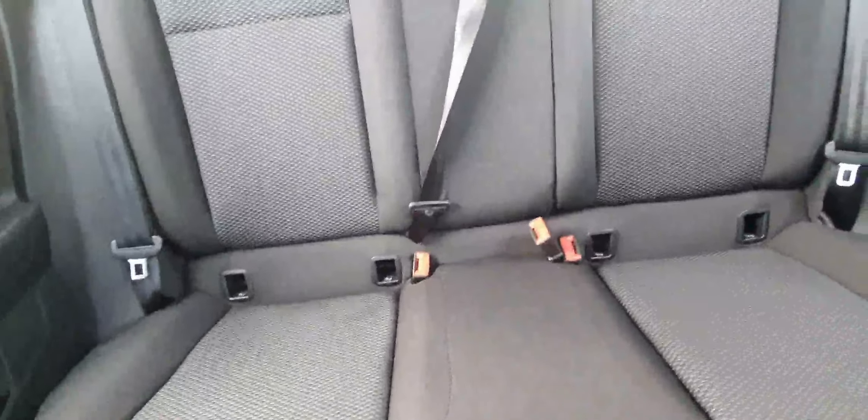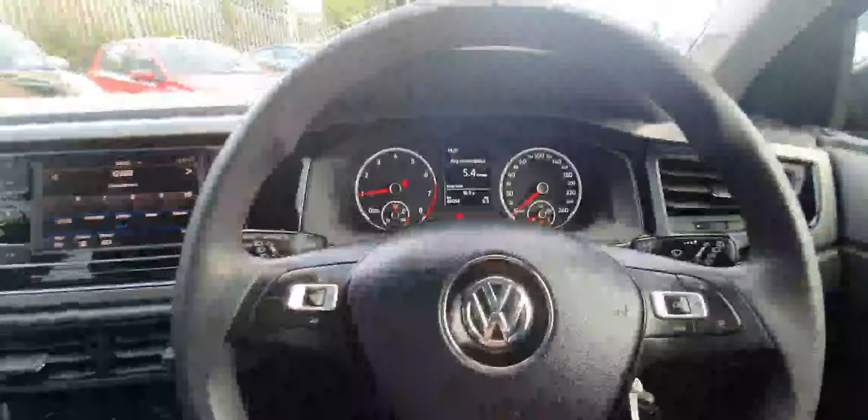The 5-speed manual gearbox and the manual handbrake. The upholstery is finished in this black cloth interior. Again, in great condition — this car only comes with 46,000 kilometres.